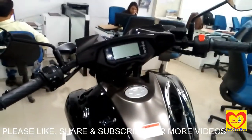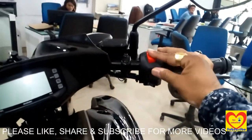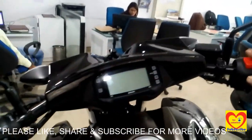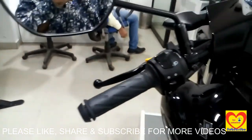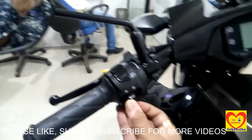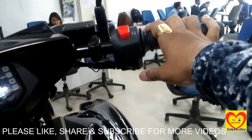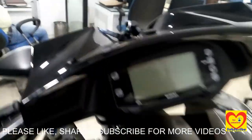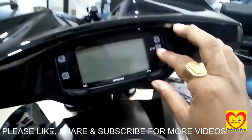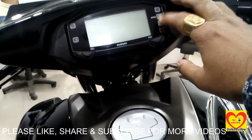This is the full digital console with engine kill switch. On the left handle there are side indicators and horn. On the right handlebar there is the start-stop switch and engine kill switch. The digital console has all the information required like RPM, neutral, and side indicators.